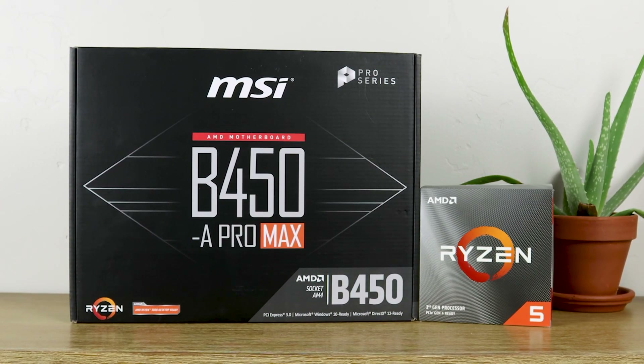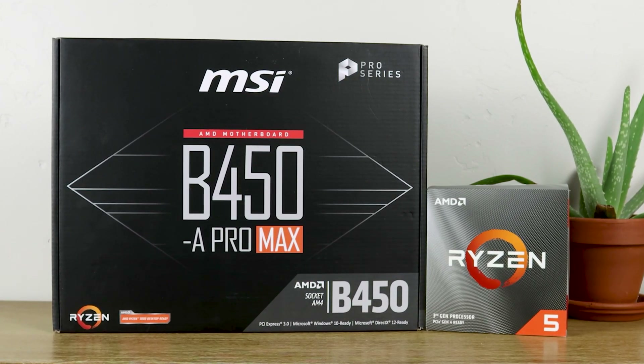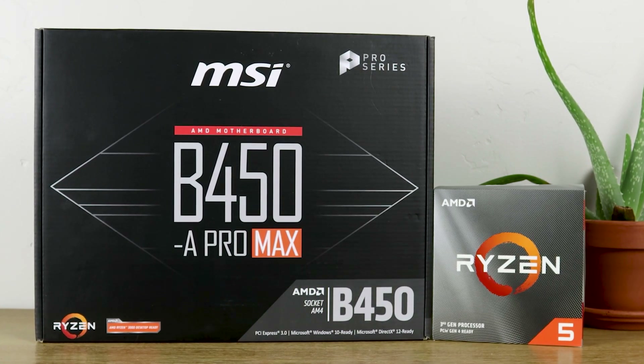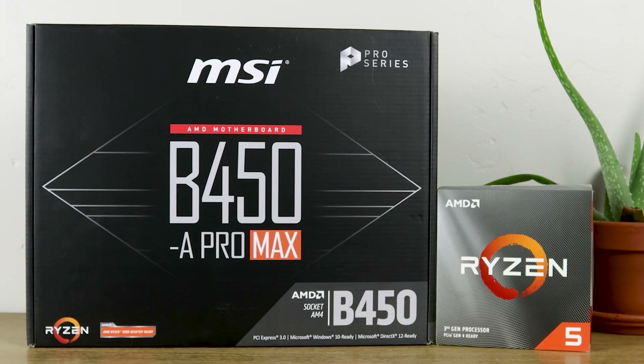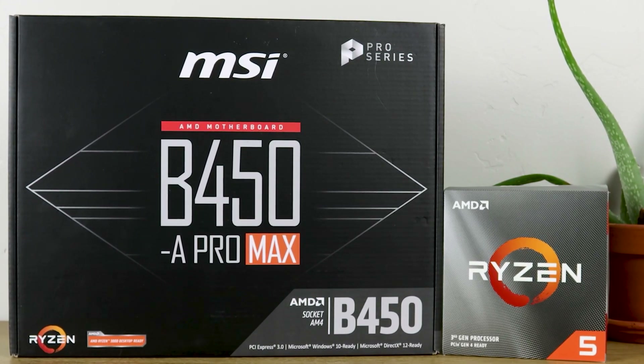You should really go ahead and visit this website yourself and plug in your exact system and any overclocks you're doing, to get the most accurate representation of how much power you'll need for your specific system. But in any case, let's take a look at these two different systems.